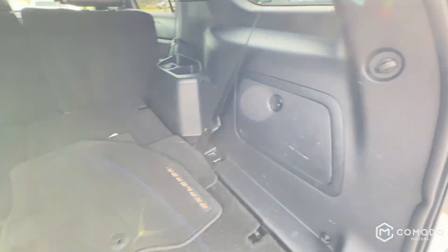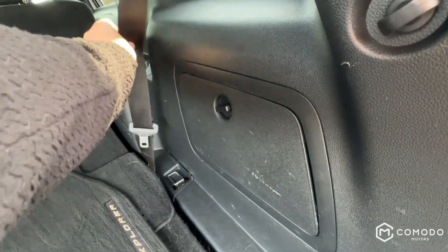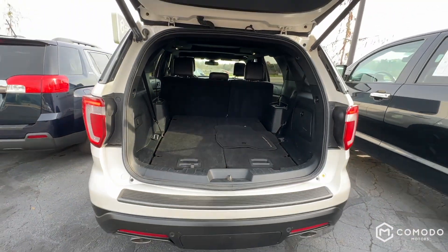Those seats can just pull up, no problem. There's a little storage bin in here — we just got some extra parts for it. 12-volt outlet back here as well.